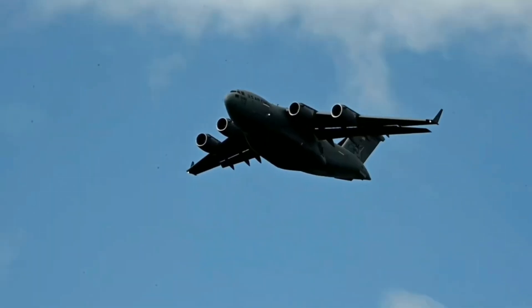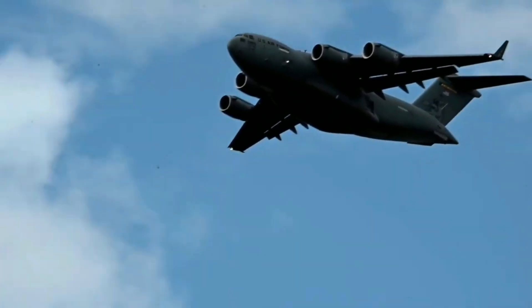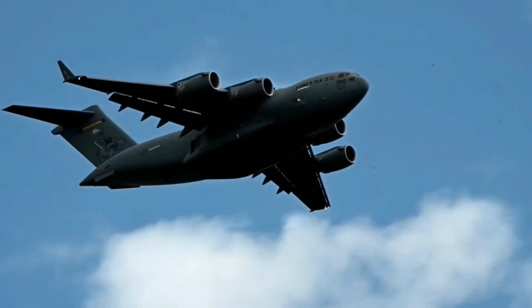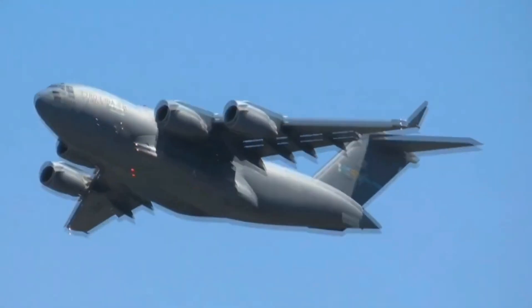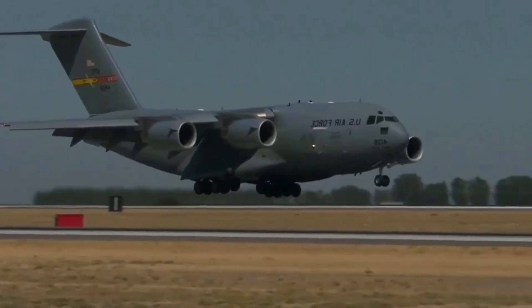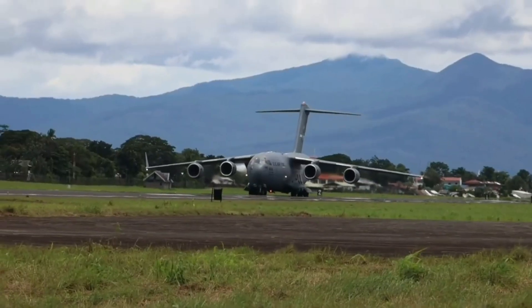What really makes the C-17 special is its ability to go where others can't. It can land on remote airstrips as short as 3,500 feet, perform tactical turns midair, and take off in tight spaces. Its four Pratt and Whitney engines give it over 40,000 pounds of thrust each, and its advanced flight systems allow for precise maneuvering under pressure. Simply put, it's a cargo aircraft built like a war machine — with brains, brawn, and boldness.